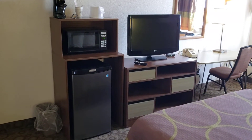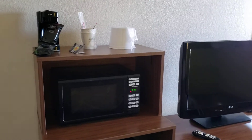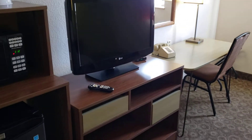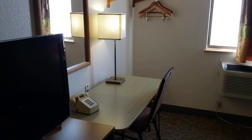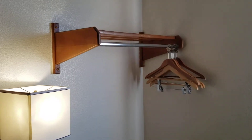And you got a mini fridge, coffee maker, microwave, flat-screen TV, a little storage area, a desk with a chair, and also like a mini closet.